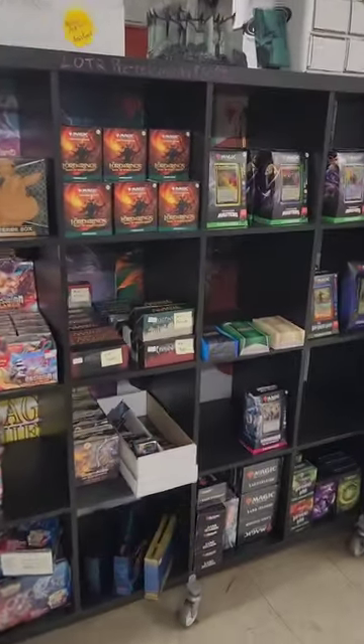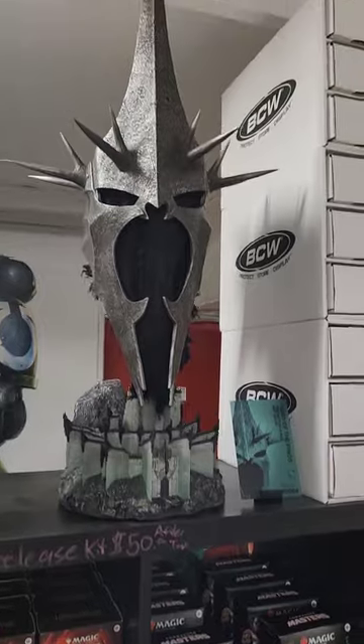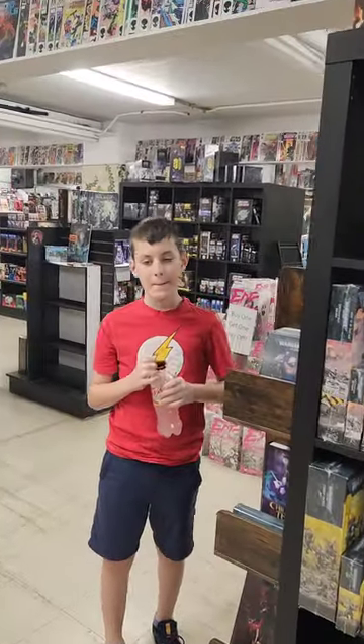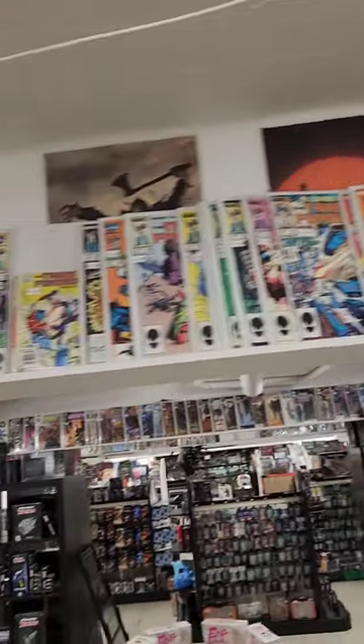They also have some Magic the Gathering, a couple more books up there. And there's Mateo wearing his Flash shirt. A couple of G.I. Joes and Transformers — let's take a look at those.